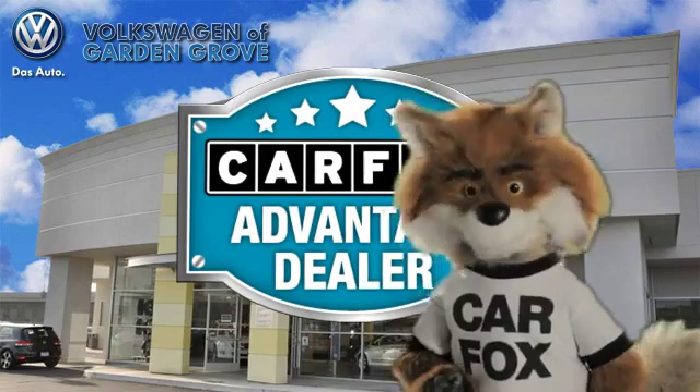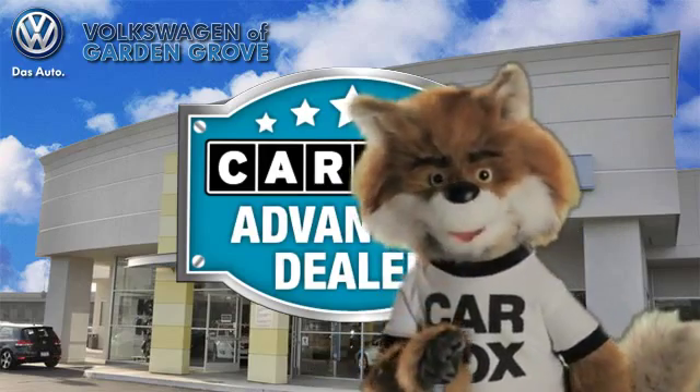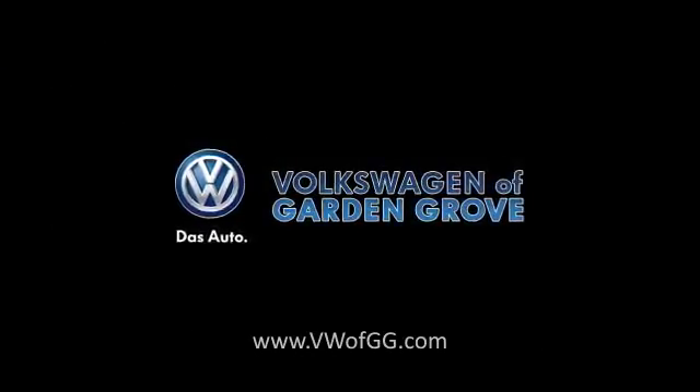Just say, show me the Carfax, at Volkswagen of Garden Grove, Carfax Advantage dealer. The Carfax Vehicle History Report.